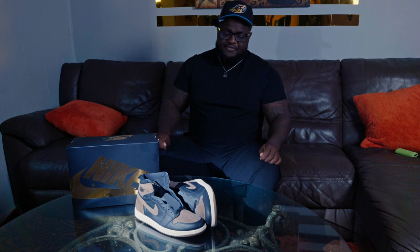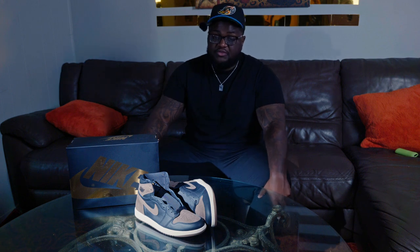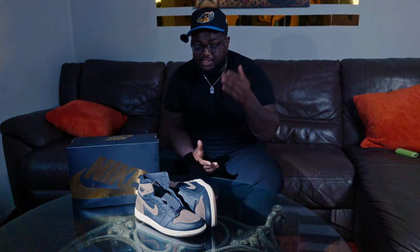If you have the Mochas already, I don't think there's a need to have these. But if you missed the Mochas and you want to wear a brown Jordan 1, these are definitely amazing. You've got great materials, cheaper priced than the Mochas — you'll be able to save your money and buy the rest of the fit instead of spending a car note on Mocha Jordan 1s. If you don't have a pair of Mochas, grab them and run.